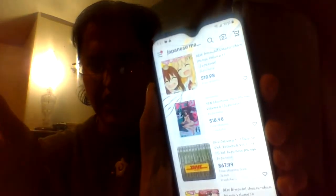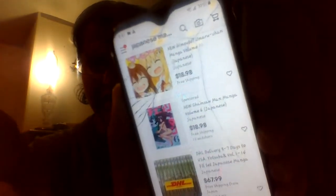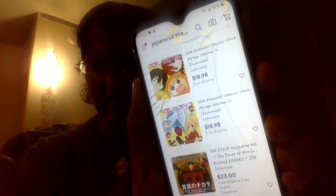The first site is eBay. You're going to want to go to eBay on your phone, your computer, your tablet, whatever, and type in 'Japanese manga' and hit search.